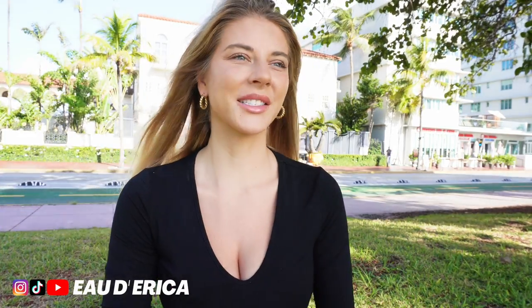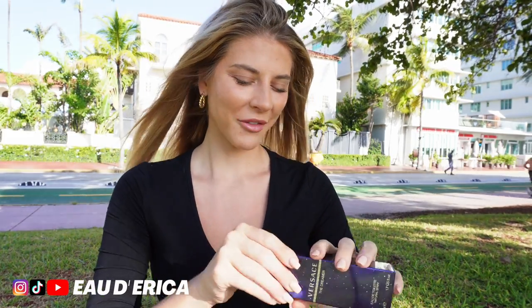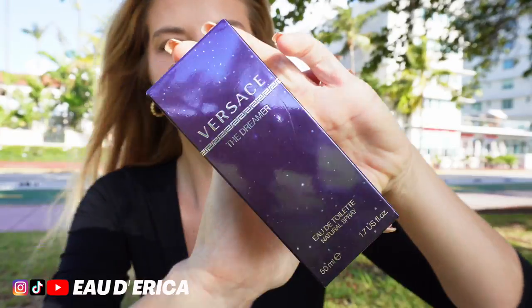I've only been inside the Versace mansion once. I did a scene in there for a TV show I did a couple years ago. It's beautiful — the attention to detail is amazing, just like I'm assuming it's going to be like in this fragrance. It was actually recommended to me by one of my subscribers that I review this fragrance. I don't remember your name off the top of my head, but thank you for the recommendation.